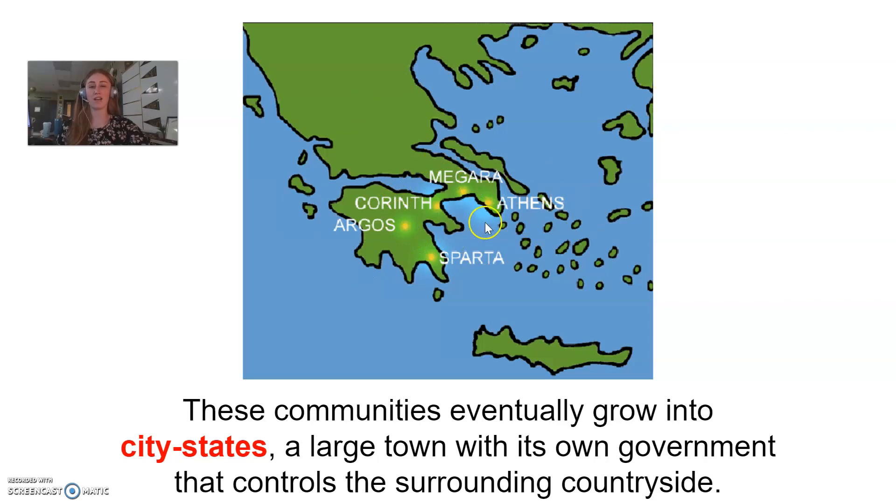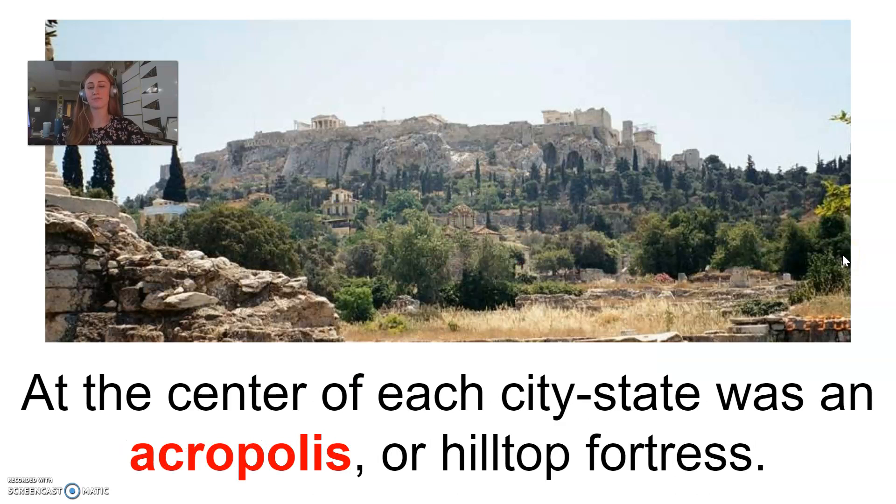So even though they were in this same area of Greece, these city-states were oftentimes vastly different from one another. At the center of each city-state was an acropolis, or a hilltop fortress. This acropolis would usually be built on high ground — usually a hill or maybe even a mountainside. The purpose of an acropolis was to have this safe fortress that would protect the citizens of these city-states in case of an invasion from a warring city-state or another kingdom.